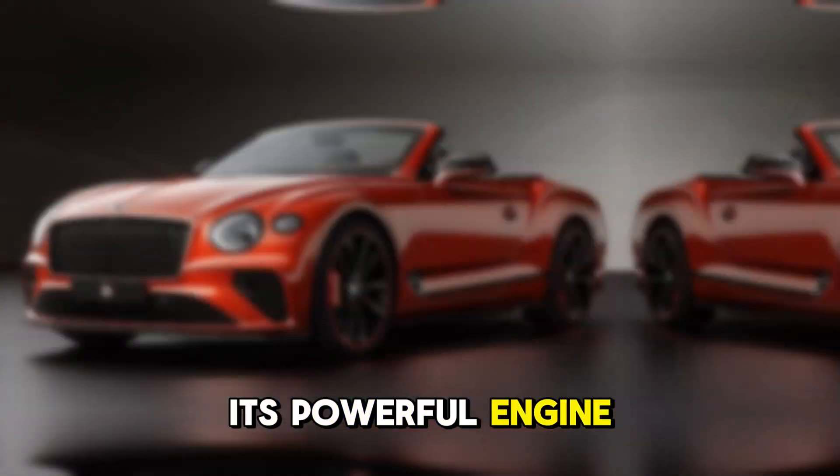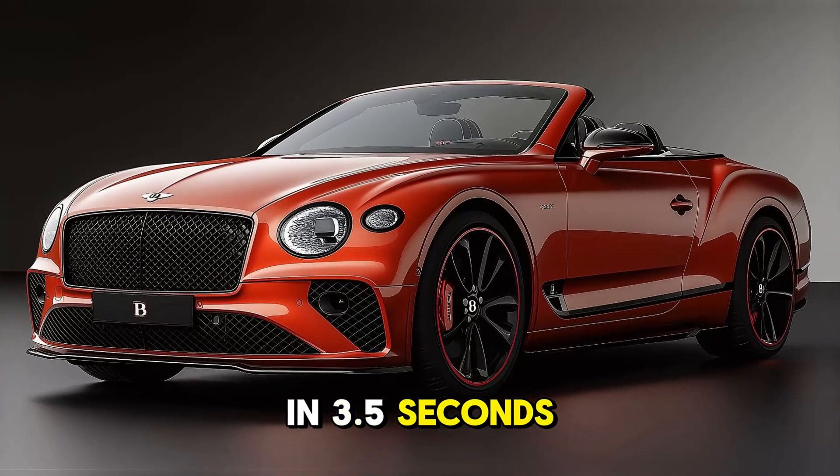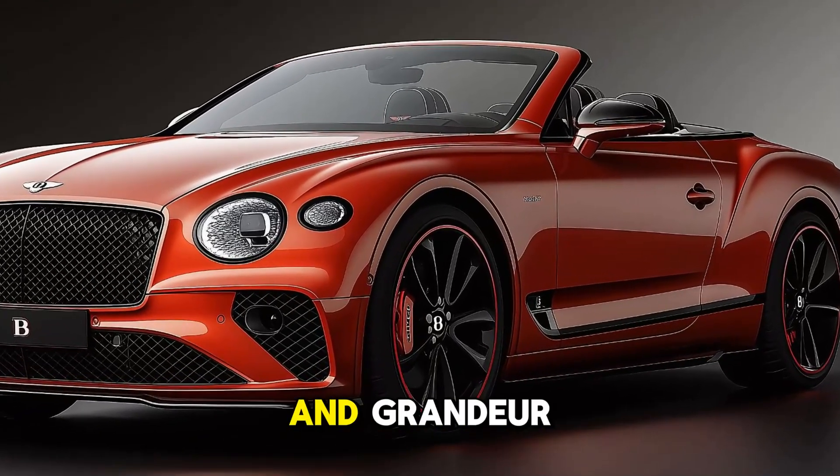Its powerful engine can go from 0 to 60 miles per hour in 3.5 seconds, combining supercar performance with Bentley grace and grandeur.